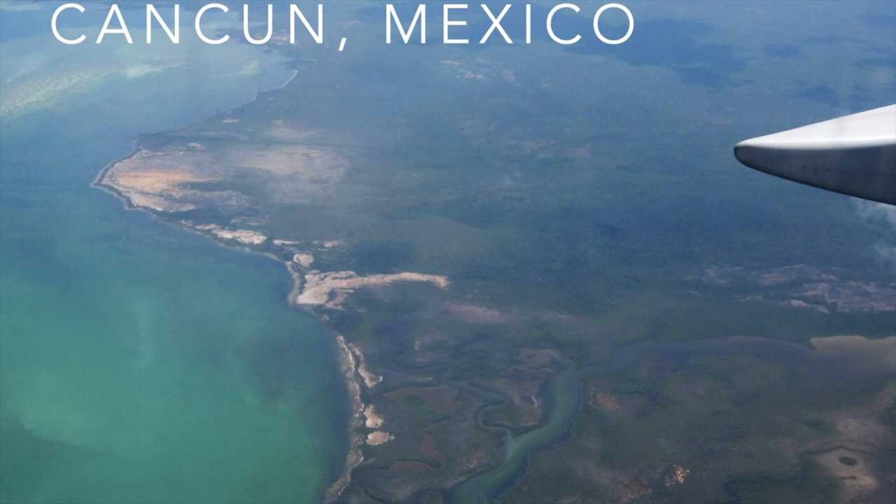We landed in Cancun and it's a beautiful, beautiful place. If you get an opportunity to go there, try and actually go inland a little ways — go to the actual town of Cancun and see what it's really like for the people that live there. Because the hotel strip, where most folks stay, is pretty Americanized. It does not really look much like the rest of Mexico.